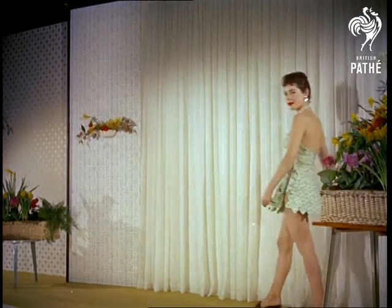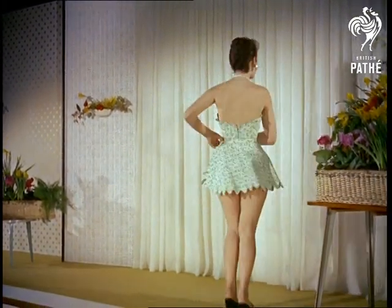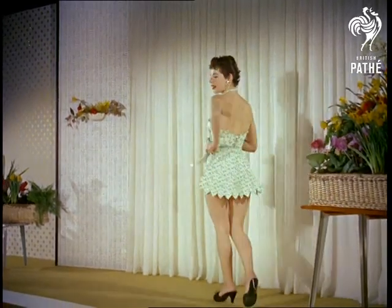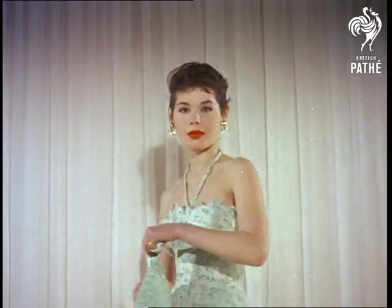Here's another trick the designers have to boost a girl's ego — a swimsuit designed very short to give the long leg effect. At the same time, the little skirt can be worn like a cape to protect the shoulders from the sun. At this rate, we'll soon be having costumes that protect them from the sea.